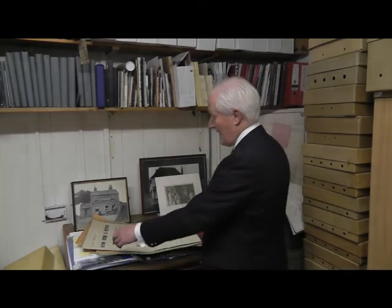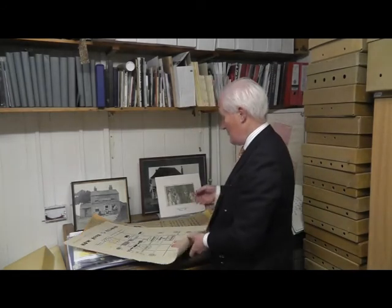What we found recently are these wonderful posters, and they came in to us a few weeks ago. They were published in the early 1950s, and they were produced by an artist called Clive Upton.